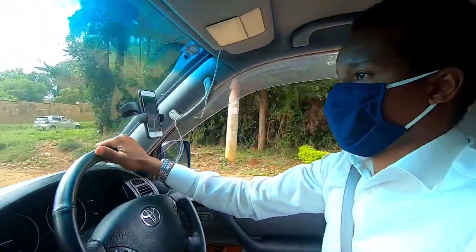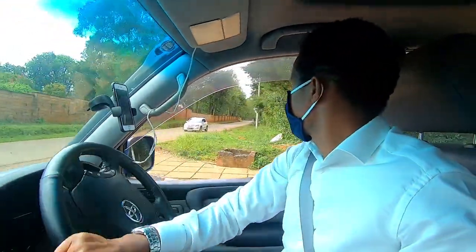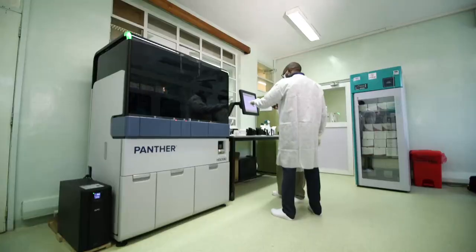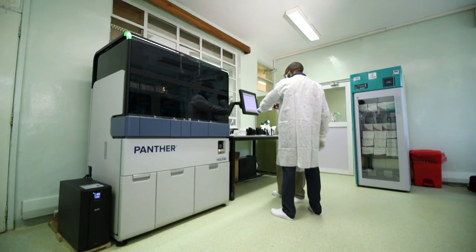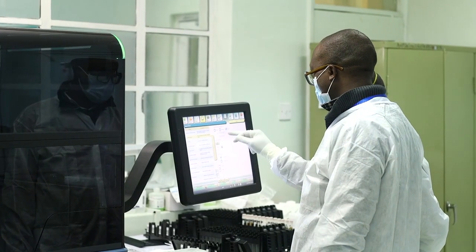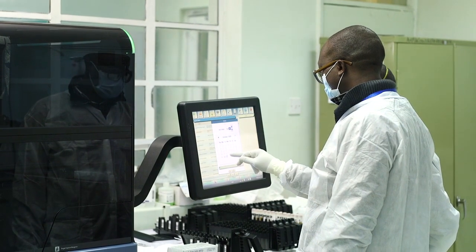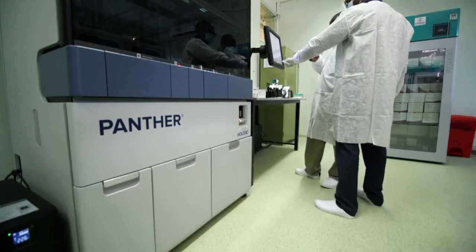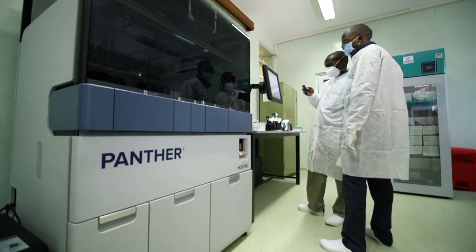Jesse Wambugu is the diagnostic partnership leader for Africa for Hologic, the Medtech company that has created the Hologic Panther — a high-throughput, fully automated viral load testing instrument that can test up to 750 samples in just 16 hours, is small enough to fit into a standard laboratory, and offers transparent and affordable pricing for its clients.